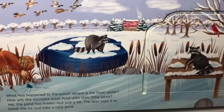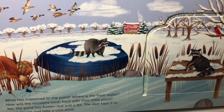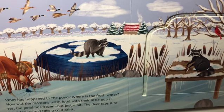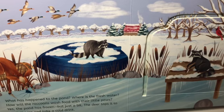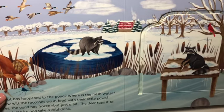What has happened to the pond? Where is the fresh water? How will the raccoons wash food with their little paws? The pond is frozen, but just a bit. The deer taps it to break the ice and takes a cold drink.